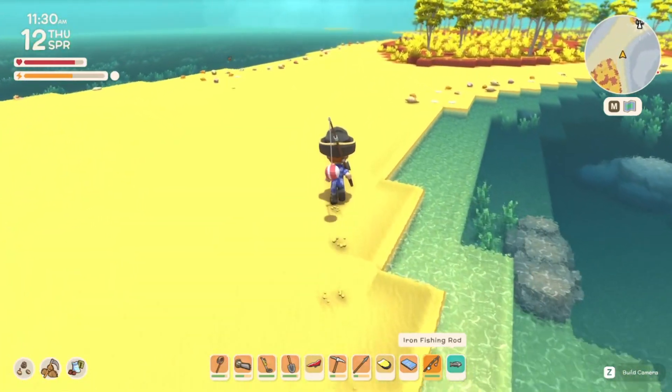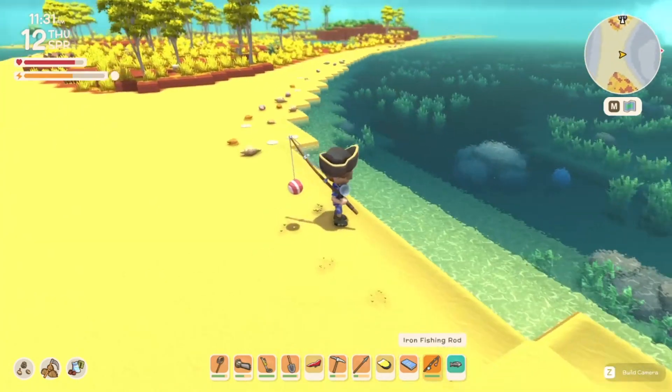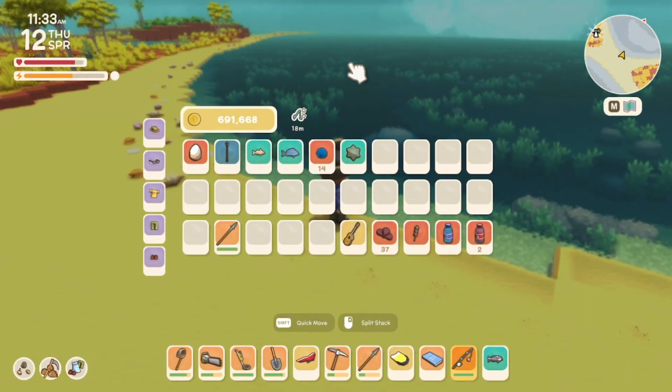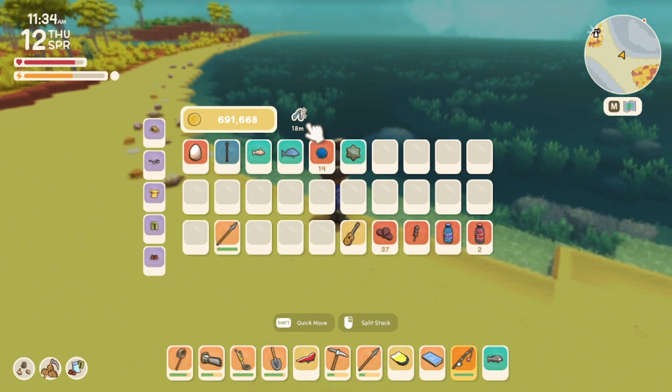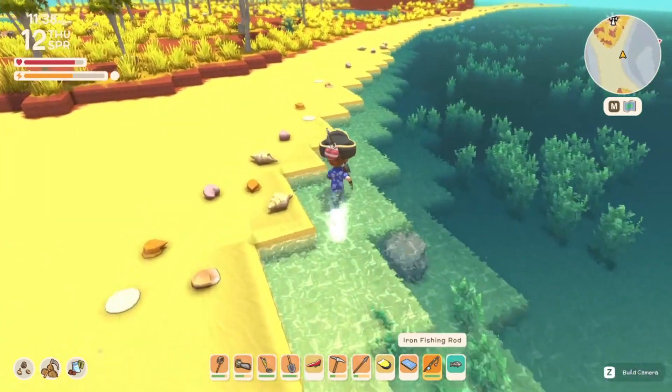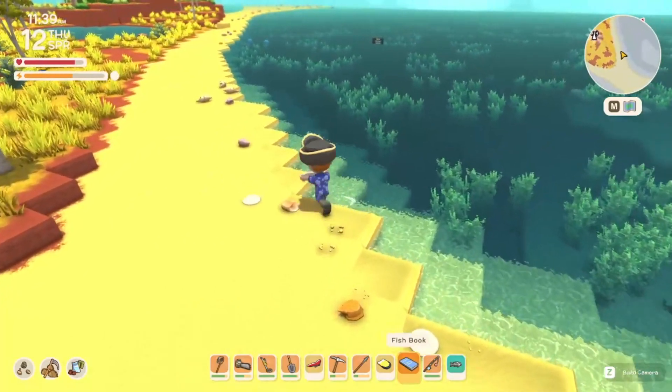Welcome back, citizens. We're gonna talk about the quickest way to catch fish. There's a food you can eat called fish and chips that gives you a speed bonus to fishing — it lets you reel in faster in general. We're gonna go over a couple of tips on how to use that to your advantage.